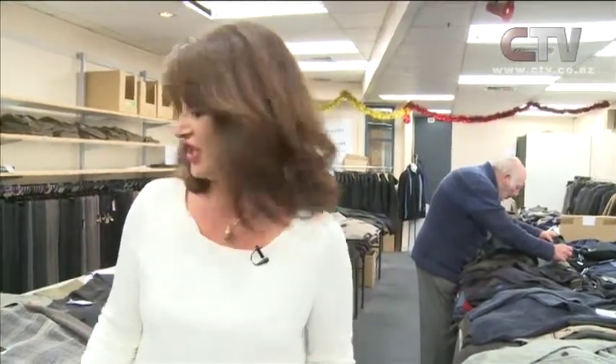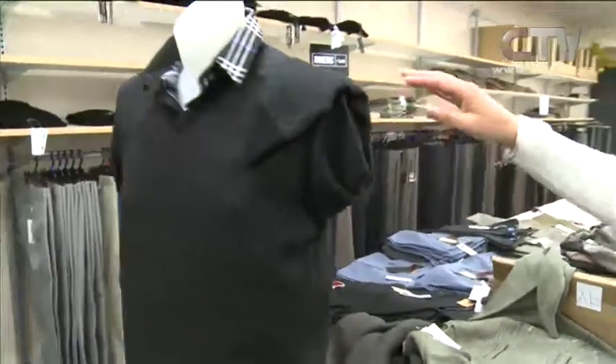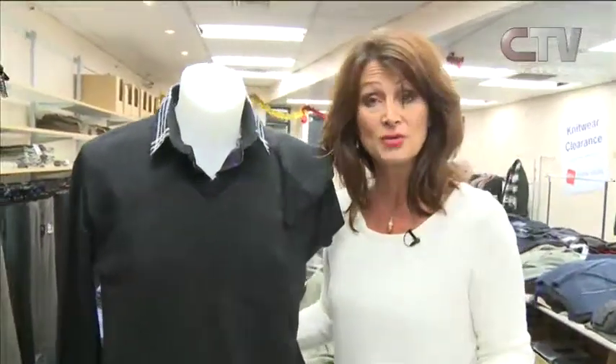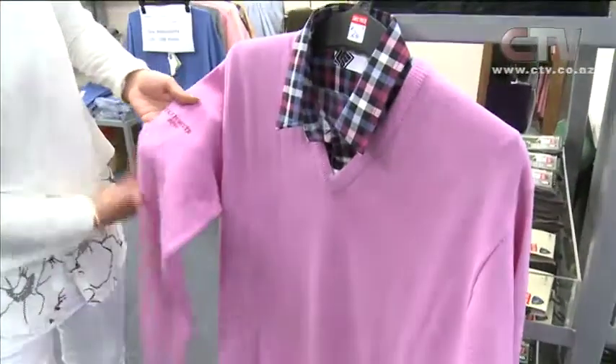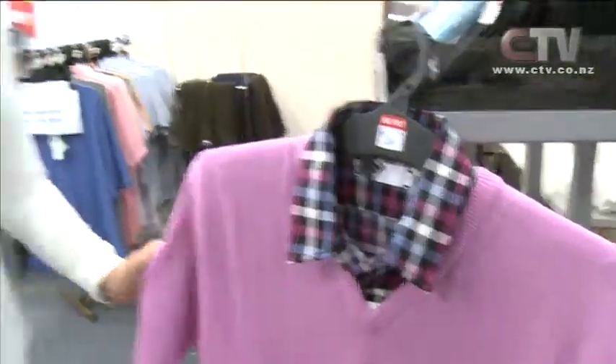Here I am at my men's store down at Bishopdale Village. Don't forget there are two great stores here now — one right opposite the side of Mitre 10, full of knitwear. There's knitwear in here for every guy in Christchurch — the largest selection. Everything from classic fisherman knits right through to beautiful superfine cashmere. You've got to do the touchy-feely thing on this — absolutely glorious.